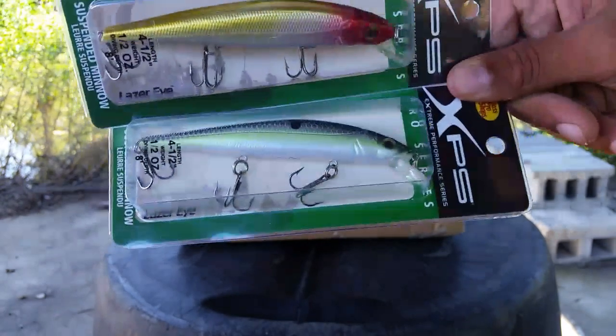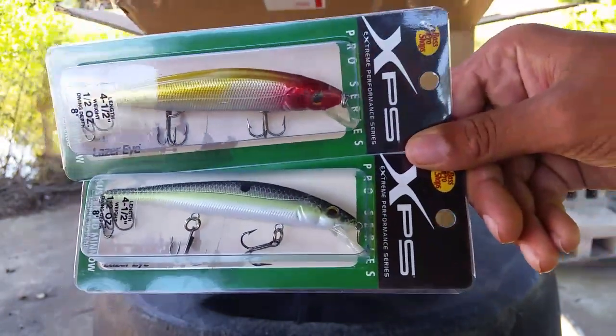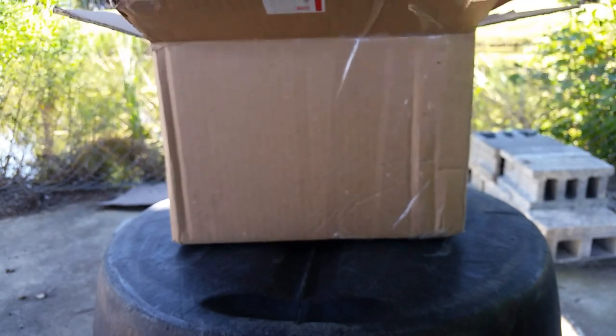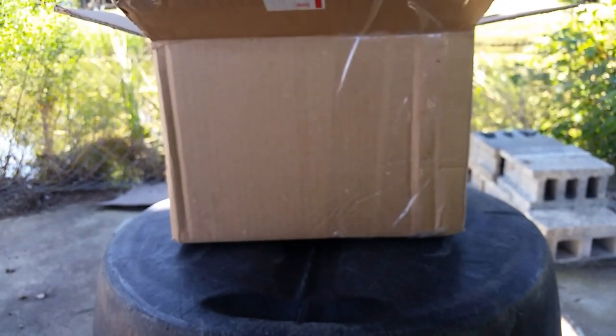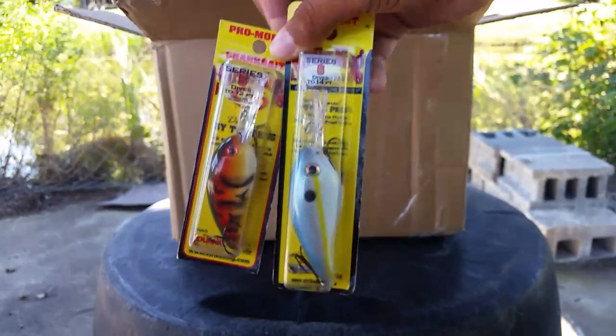We got two more Bass Pro Shops XPS jerkbaits. I'm not going to tell y'all all the colors for these baits, but if y'all want to know the color of a certain bait you can always comment down in the comment section and I'll tell you. Then we got some Strike King crankbaits — we actually got four of these. The first two are a Series 5 and a Series 6 — one dives 12 feet and the other dives 14. These are in Sexy Shad and DT Crawl. Nice crankbaits right there.